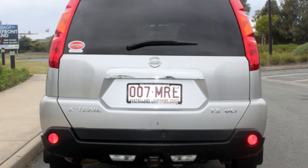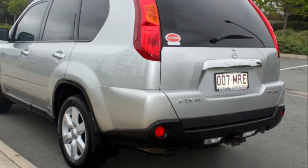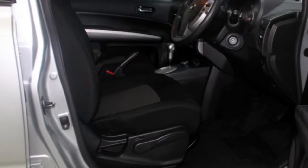This vehicle has all the features you could dream of: remote central locking, alloy wheels, power steering, air conditioning, a CD player. The anti-lock braking system will help deliver you safely to your destination.